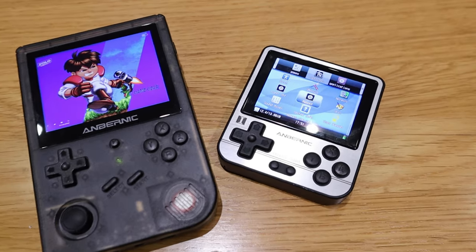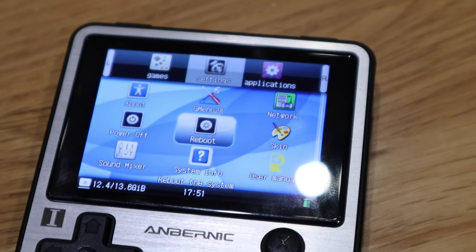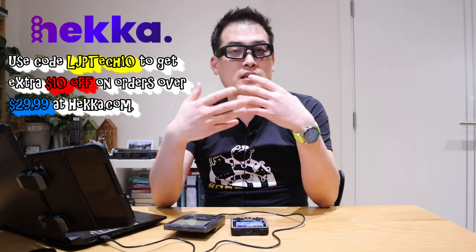I just want to thank HECA for kindly sending through this really nice RG280V model — I'll cherish it. If you want a great deal on electronic gadgets or anything from their wide selection, please check out HECA's channel and apply my discount code 'ljptech' to get a £10 discount when you spend more than $29.99. Check the description below for all the details — thank you very much for watching, this is LJPTech, all the best, bye.